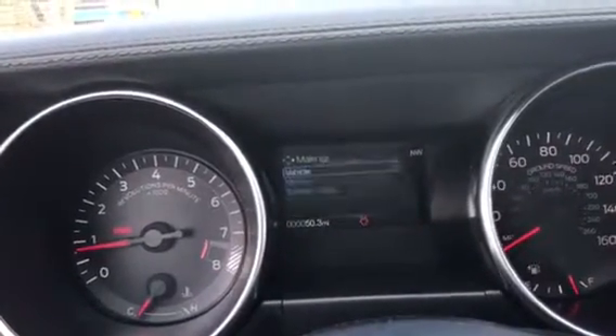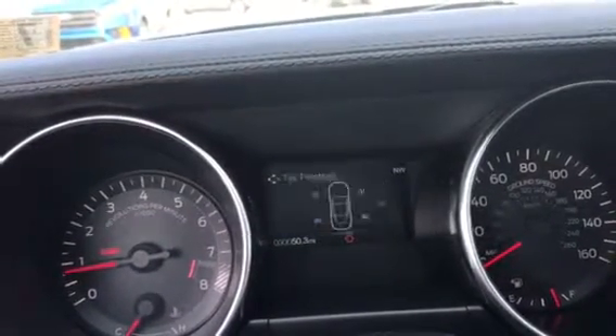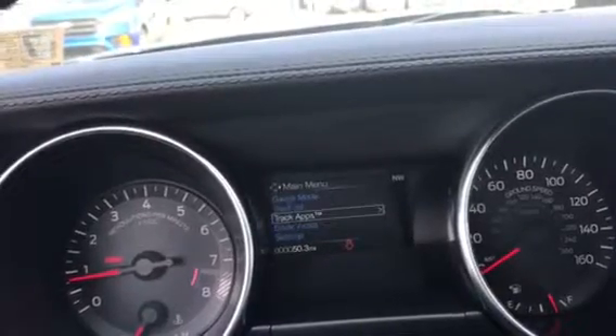Settings in here — a bunch of different settings you got. All different kinds of things: gauge mode, see all these different things, tire pressure of course, all these good options. Track apps — awesome.